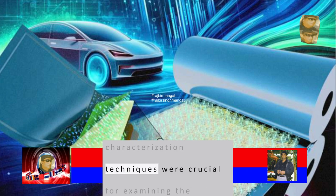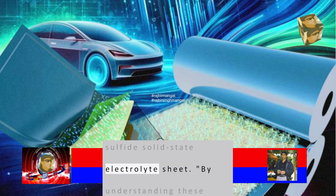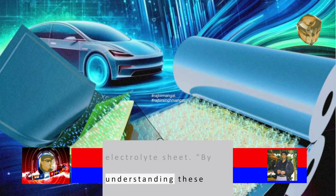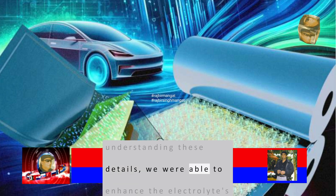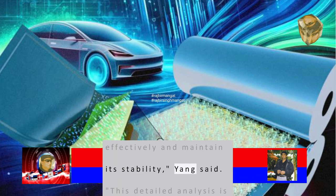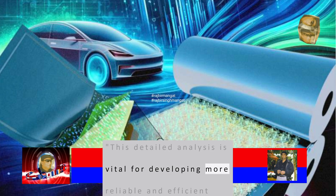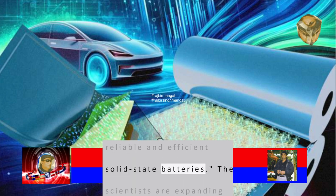These advanced characterization techniques were crucial for examining the intricate details of the sulfide solid-state electrolyte sheet. By understanding these details, we were able to enhance the electrolyte's ability to conduct ions effectively and maintain its stability, Yang said. This detailed analysis is vital for developing more reliable and efficient solid-state batteries.